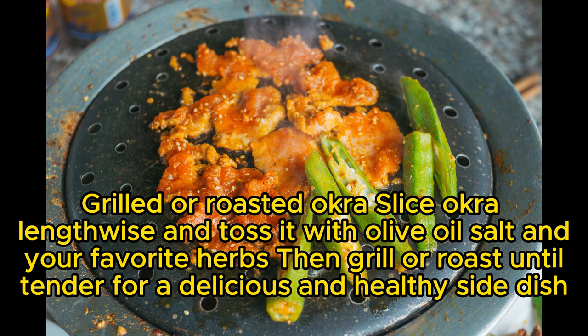Grilled or roasted okra: slice okra lengthwise and toss it with olive oil, salt, and your favorite herbs. Then grill or roast until tender for a delicious and healthy side dish.